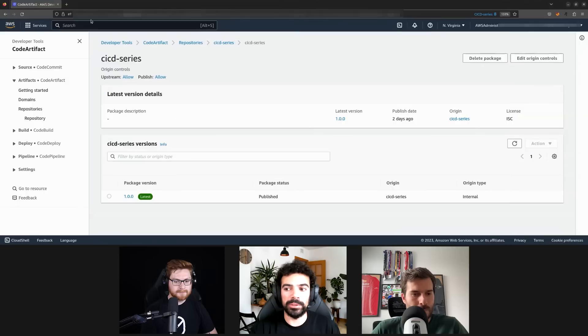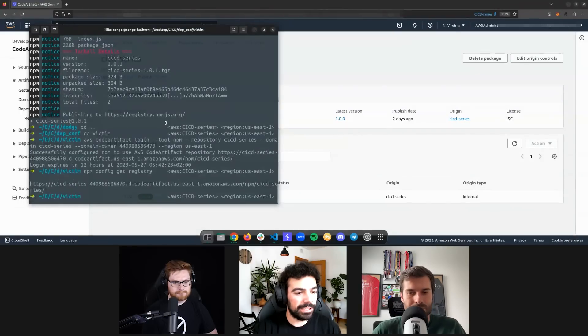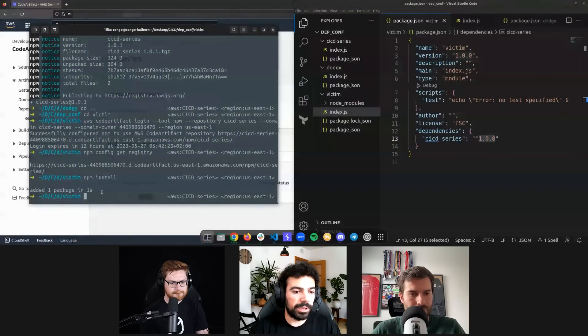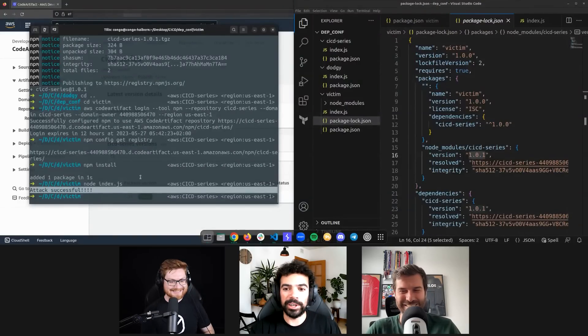In CodeArtifact we only have version 1.0.0, even after refreshing. Now if I go back to my victim and switch back to the CodeArtifact repository using the AWS command, this reauthenticates us to the CodeArtifact registry. So now if I do npm install from this package.json, it should get version 1.0.0, but it will get 1.0.1. I delete the node_modules and the lock file — just like pulling the repository normally and running npm install. We can see it installed one package, and looking at node_modules, the installed version is 1.0.1. And when we run node index.js — attack successful. This is essentially remote code execution, and this could happen in CI/CD pipelines, in developers testing locally, in production services. The impact can be huge, and no one would know.